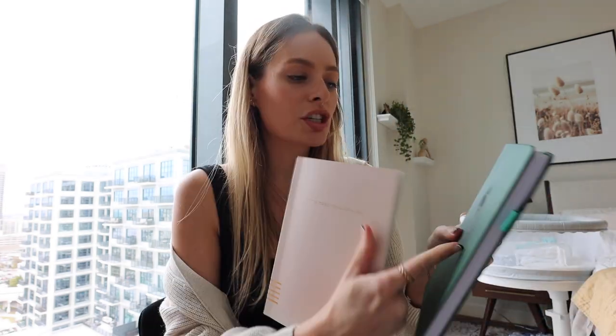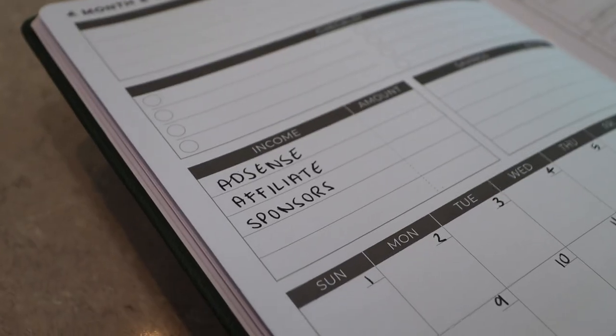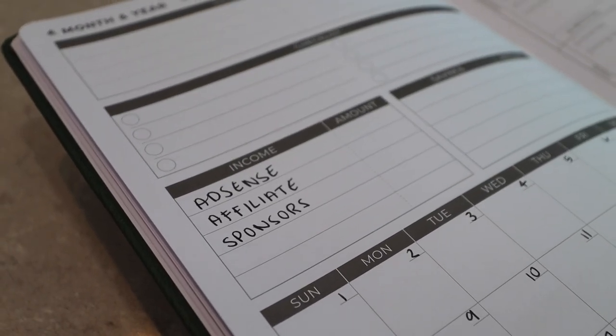We have finished budgeting. I ended up adding two sections to the financial planner: my video budget and a budget for my income, which is broken down into AdSense — how I get paid through YouTube via Google — affiliate links, which are any links I get commission off of in the description box, and then sponsors. I'm going to sit down with Xander and fill all of that out together.